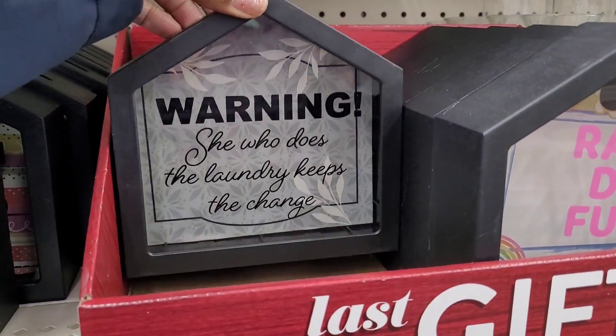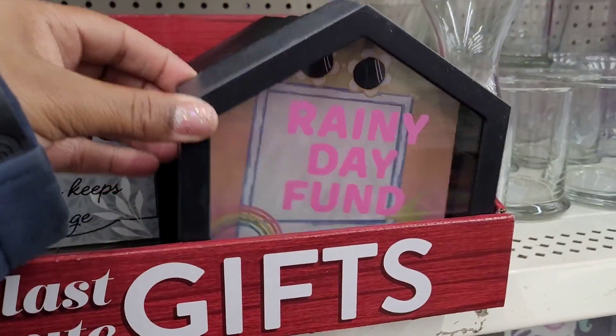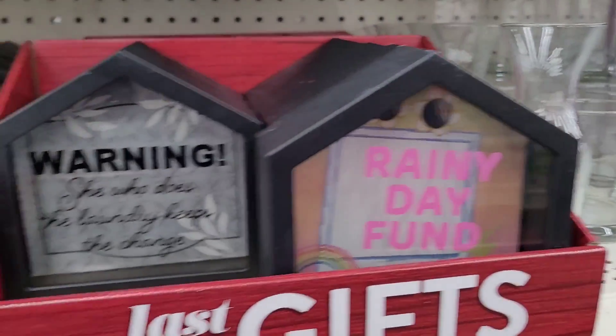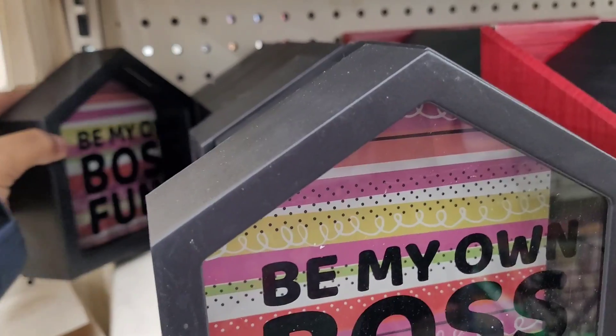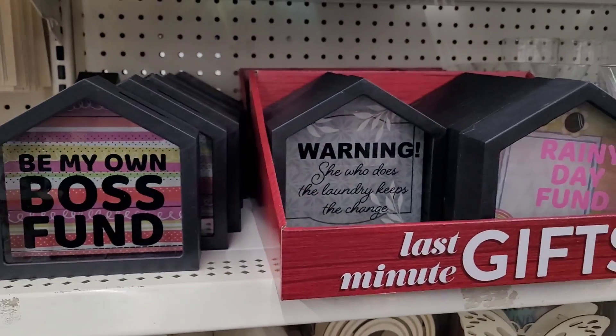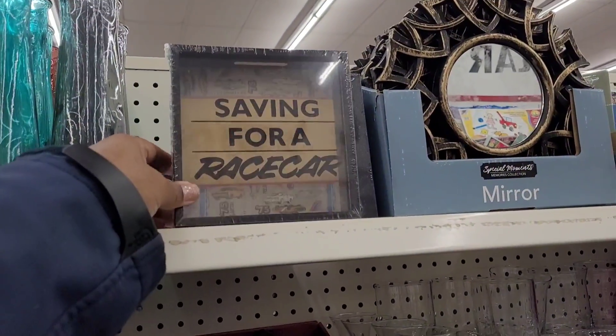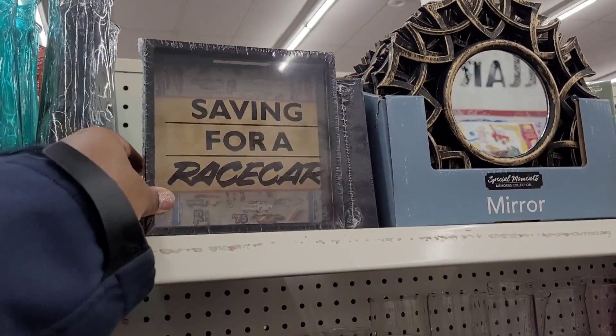'Warning — she who does the laundry keeps the change,' what? 'Rainy Day Fund.' Those are the only ones I'm seeing — those are cute. Oh wait a minute, look — 'Saving for a Race Car,' that's cute!